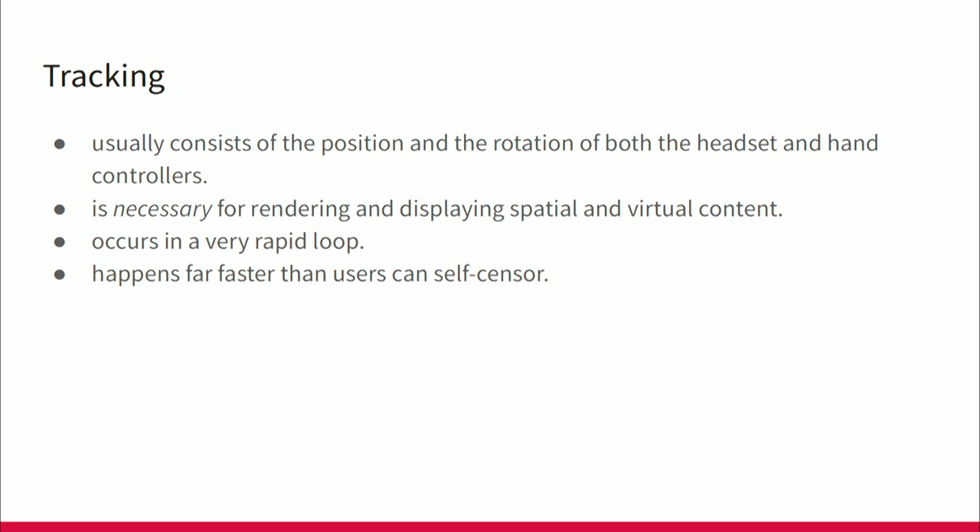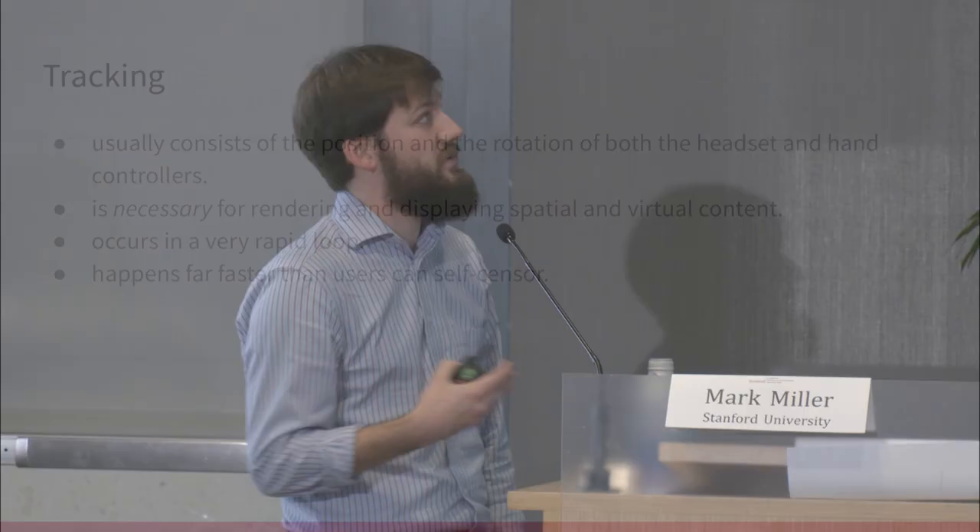To sum up: tracking usually consists of position and rotation of both the headset and the hand controllers. What I really want to stress is that this is absolutely necessary for rendering and displaying virtual content. You can't have a VR or AR experience unless you're tracking this position. It's not like location data on your phone where you can turn it off — it's like GPS data for a GPS. If you don't have that, you don't have the technology. This occurs in a very rapid loop and happens far faster than users can self-censor, which is worth keeping in mind.